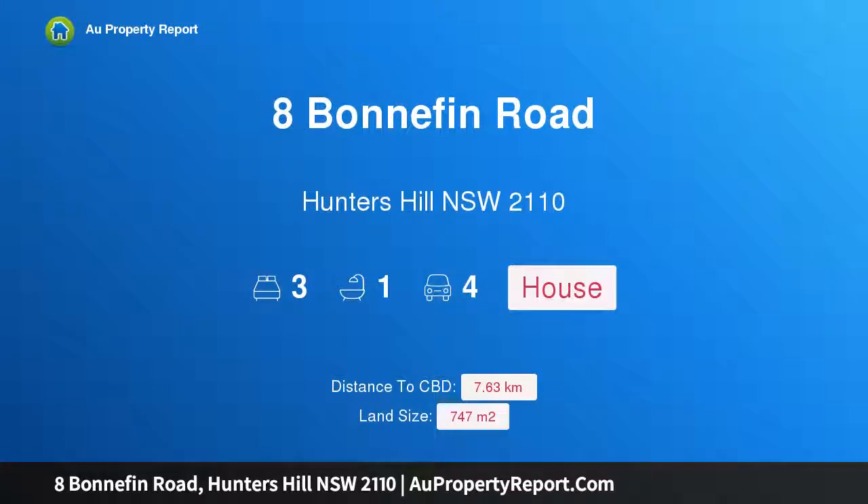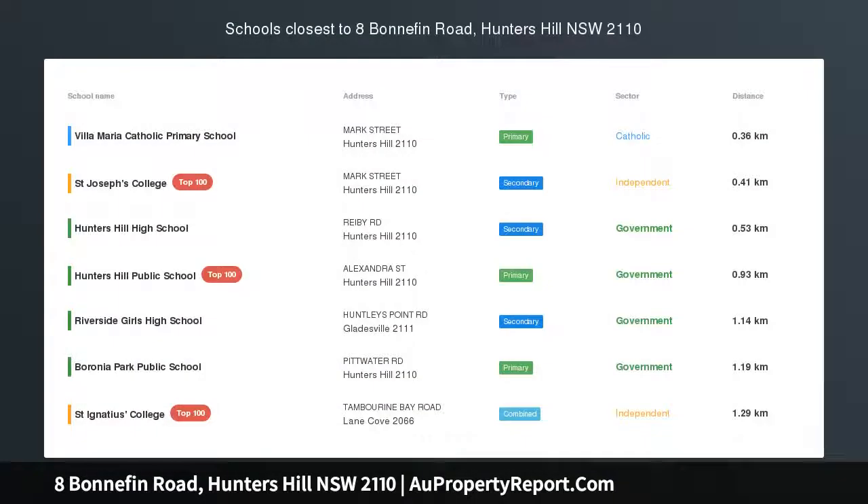Hi, I am glad to introduce Property 8 Bonnefin Road, Hunters Hill New South Wales 2110.